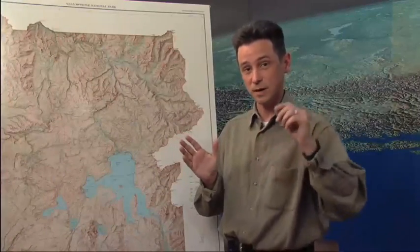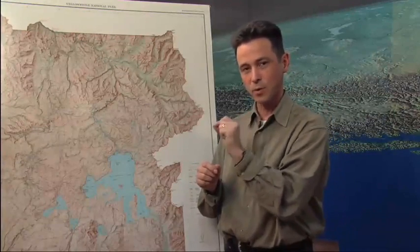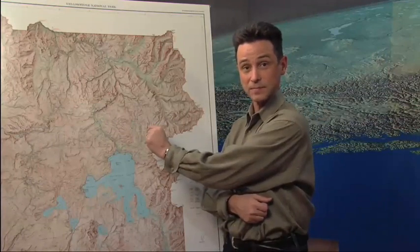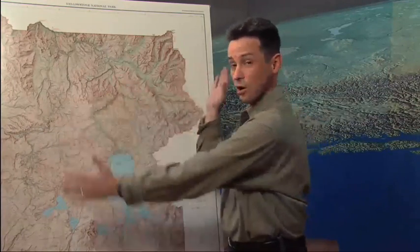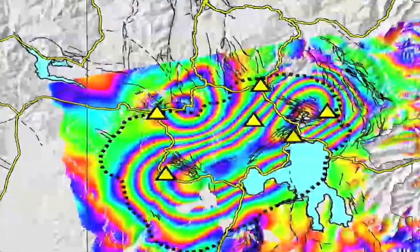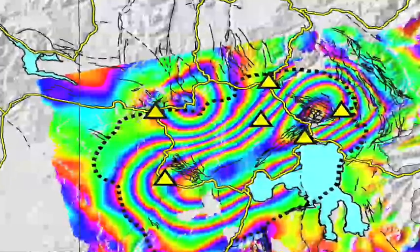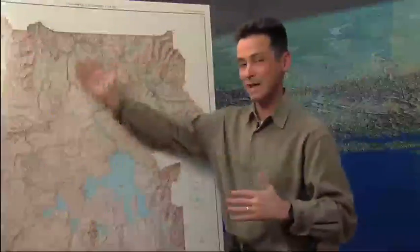We have two primary methods of looking at ground deformation. One we've already talked about uses satellites and the GPS system, where we can look at one point on the ground and see how it moves over time. We have another technique that allows us to look at all of the ground surface at the same time, and that's called InSAR, or Interferometric Synthetic Aperture Radar. In this case you get two radar images taken maybe a year apart, and you can see the amount of movement everywhere within the park over that one-year time shift.